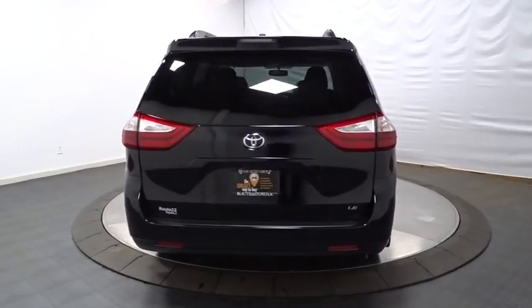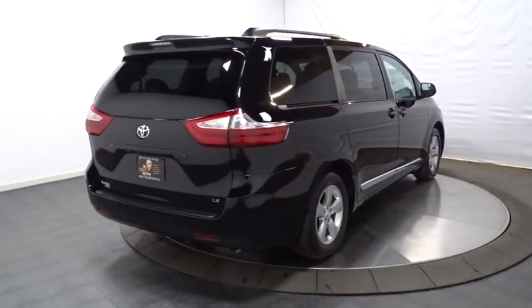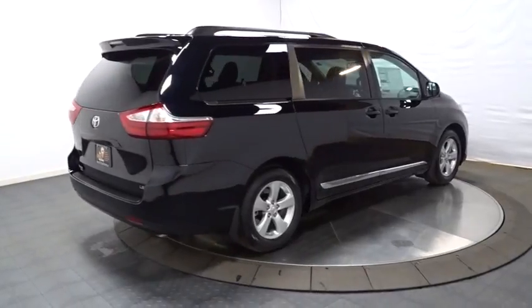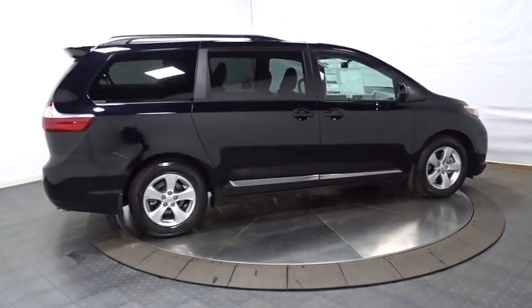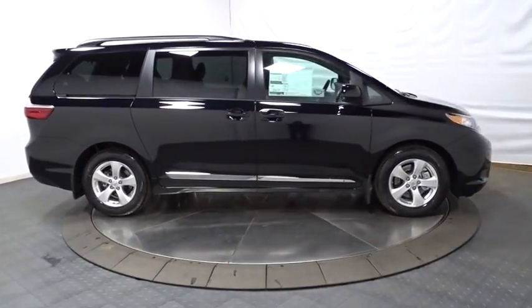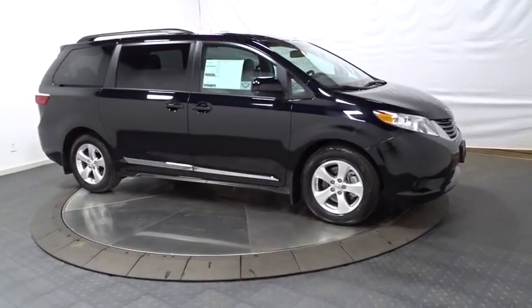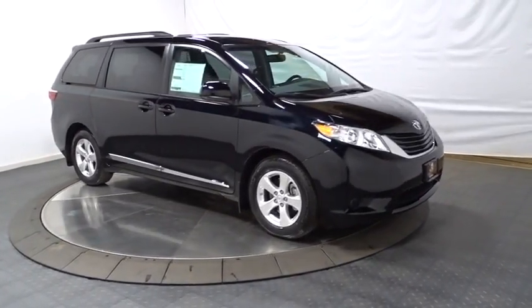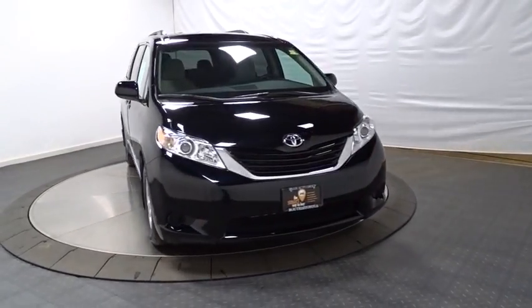This vehicle has less than 100 miles. Here are some of this vehicle's great options: front-wheel drive, MP3 capability, compass, trip computer, electronic stability control, clock, outside temperature gauge, HD radio, tachometer, cloth seats, tinted glass, body-color door handles, engine immobilizer, four-piece floor mat set, low tire pressure warning, and power rear window sunshade.